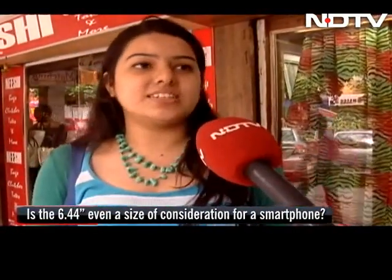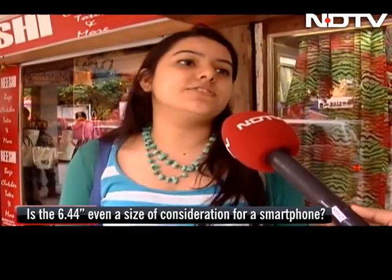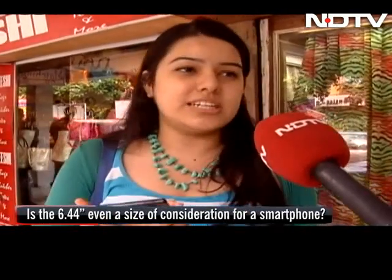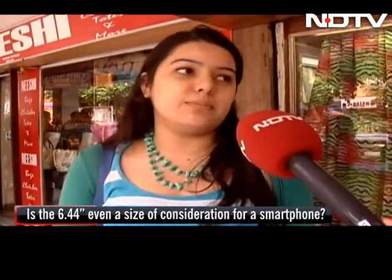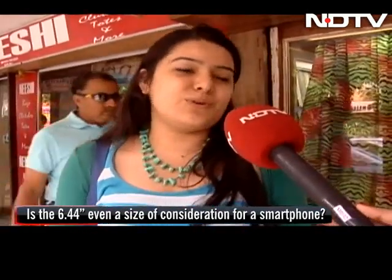6-inch smartphones are not eliminating tablets, because tablets are used for very different purposes — people play games, watch live shows, and do a lot of things with tablets. 6-inch phones are more of a show-off. First of all, the size matters — mobile phones should be handy, and tablets have a different utility.